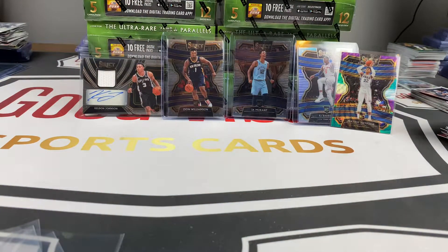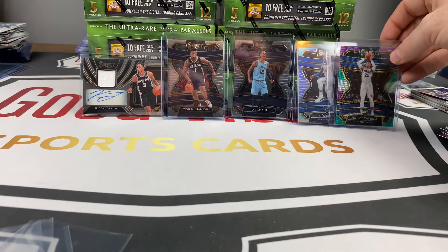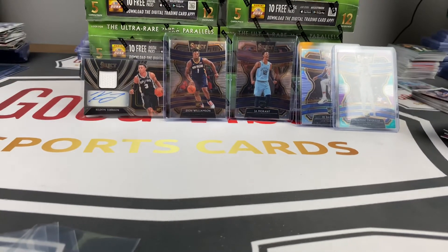That does it for box number three — a couple nice hits. Zion, RJ Barrett silver coming out of that, a little Shai Gilgeous-Alexander action. Definitely pumped about getting those. Could've done a little more with the autos — got one auto, Kelton Johnson to 199. But hey, we know this is a marathon, not a sprint. Stay tuned — got nine more boxes to go. As always, good vibes, good times, and good night. We will catch you again soon — appreciate it, hope you enjoy the rip!